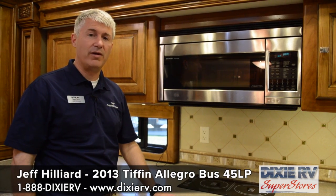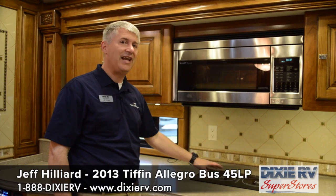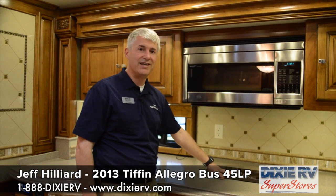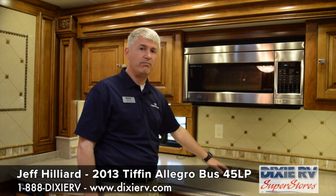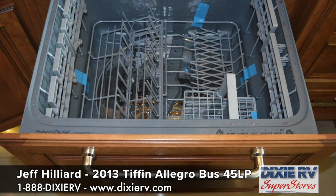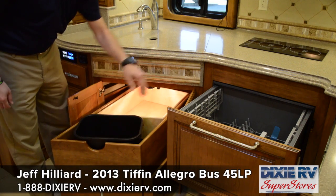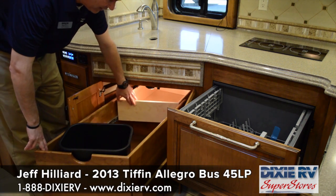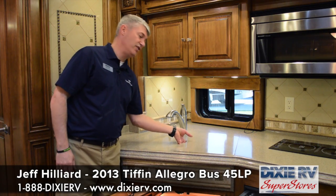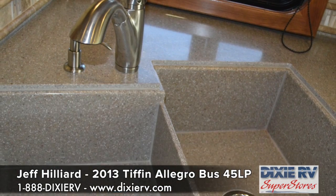One of the nice things about the Allegro Bus kitchen, in addition to the convection residential microwave, is the induction heat cooktop. Induction heat actually sends the energy directly into the pan so the cooktop itself doesn't get hot — that way you don't have to worry about accidentally leaving it on. We also have a dishwasher drawer built in, as well as tremendous storage underneath the sink that holds your trash can, sink covers, and a sliding tray that allows access to the back of the compartment. One thing you'll definitely notice is the depth and size of these sinks — it's almost like having a shop sink in your kitchen.